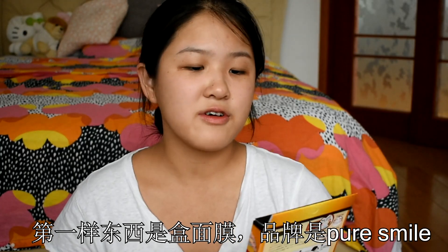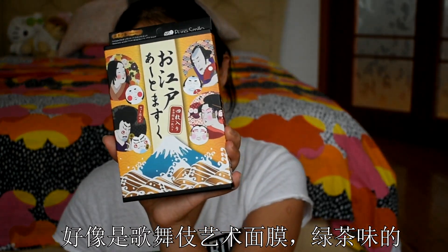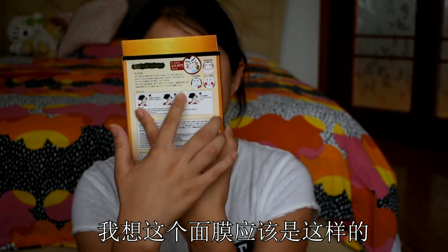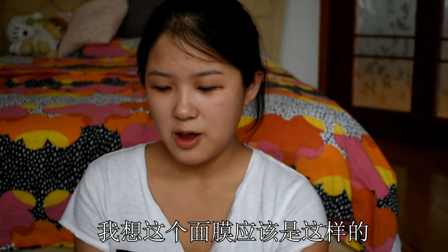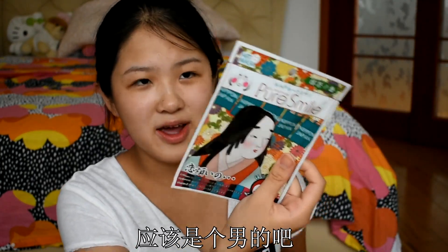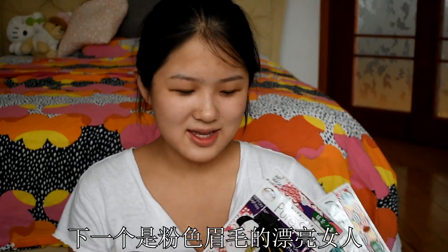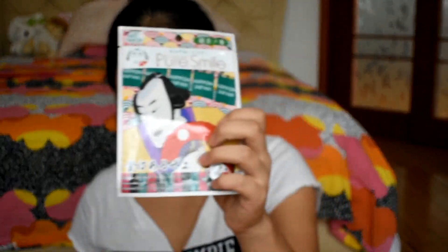So the first thing we have is face masks from the brand Pure Smile. They are a Geisha art mask in green tea flavor. I expect the mask to look like a Geisha design. We have four inside. This one looks like a guy or a girl. He looks like a guy, right? And the next one is a creepy looking guy — he looks very scary. And the next one is a beautiful lady with pink eyebrows. And the next one is definitely a guy.